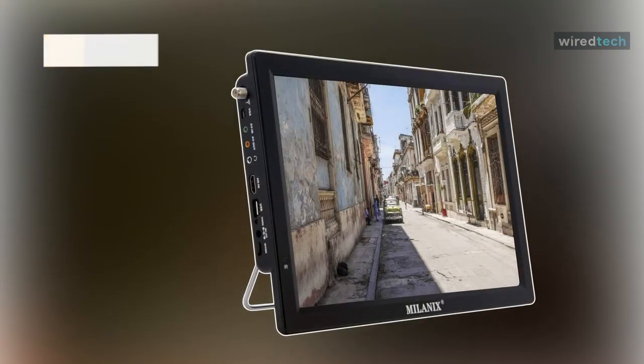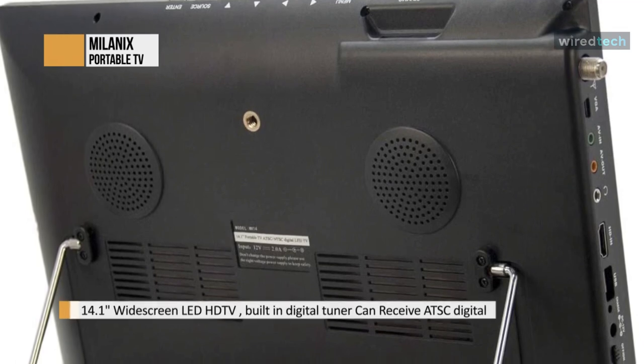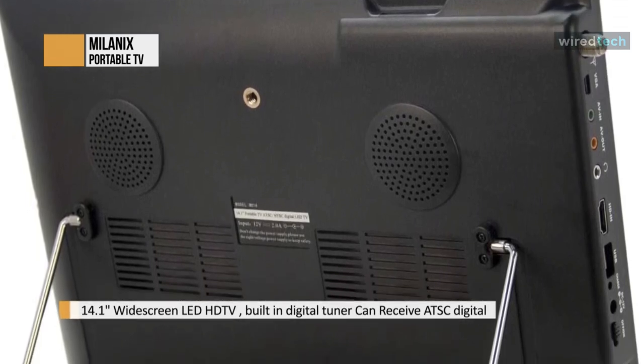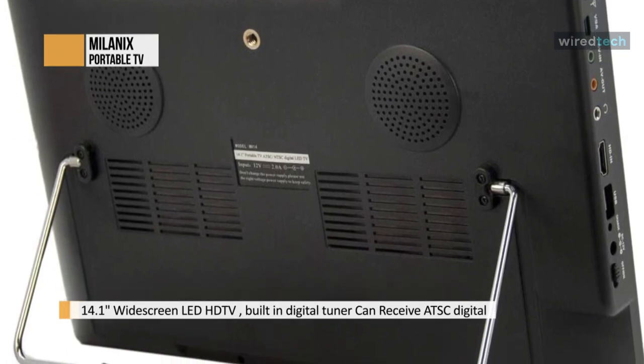The Milenix 14.1-inch portable widescreen LED TV comes with detachable antennas, FM, USB, SD card slot, and a built-in digital tuner — small and convenient. Now you can enjoy it whether you're at home, putting it in an RV, or taking it with you on vacation. Regardless, it's small and convenient.